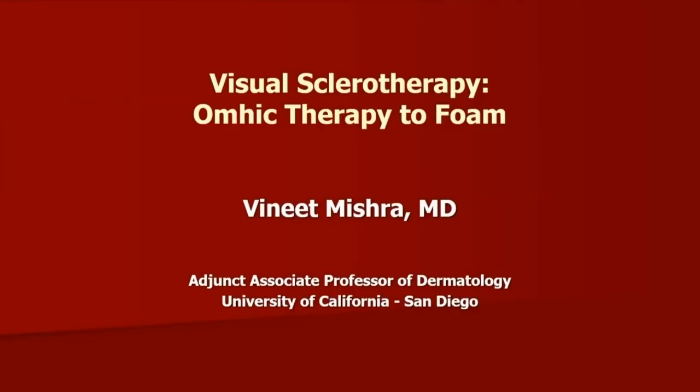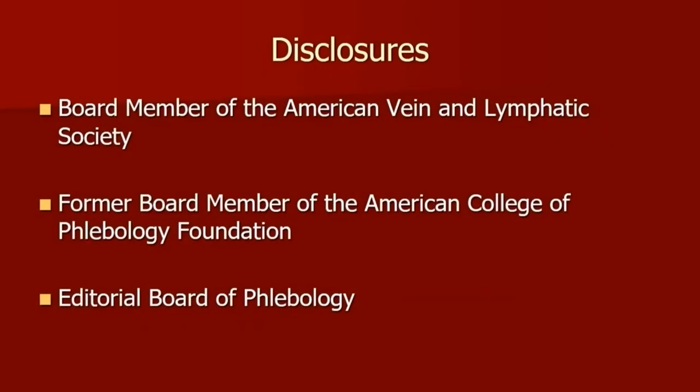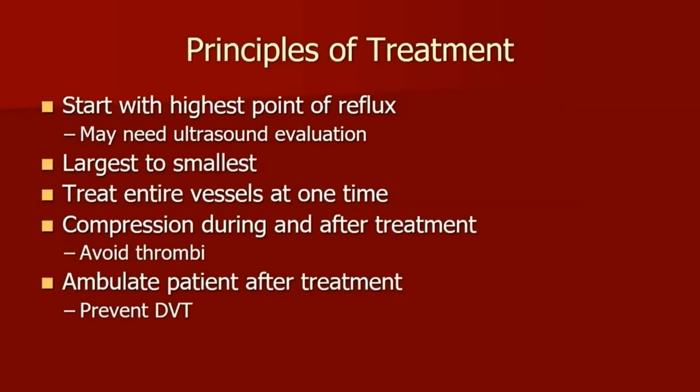So we'll talk about visual sclerotherapy. Moving forward, a couple of disclosures on the board for the AVLS and phlebology, and also for the ABVL as well. So let's talk about sclerotherapy in general — the principles. You want to start at the highest point of reflux and then treat the largest veins going out to the smaller veins. You want to treat the entire vessel itself in its entirety.